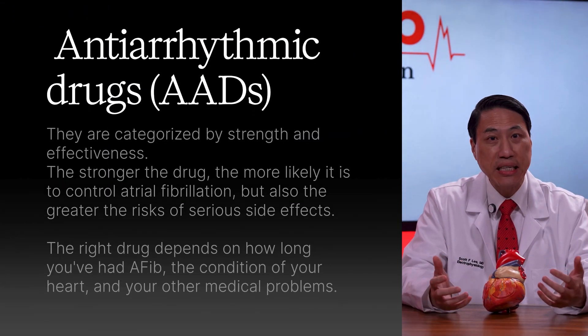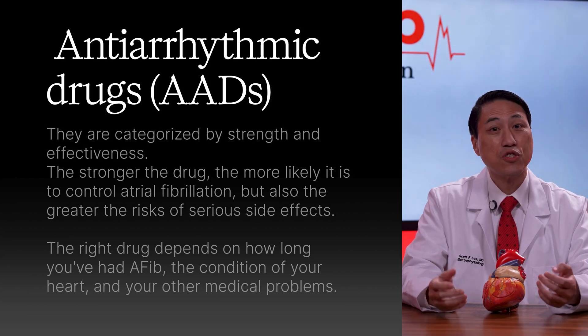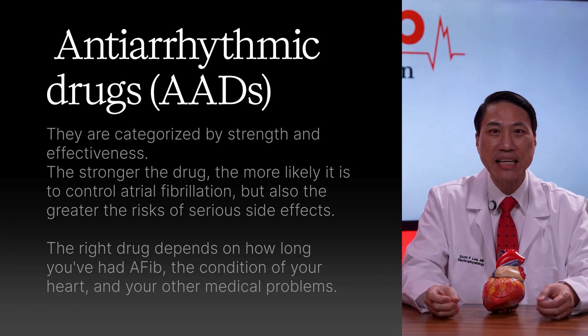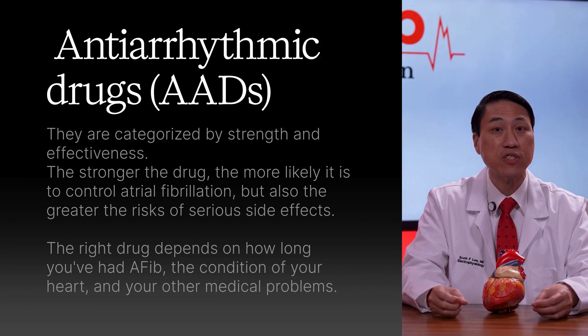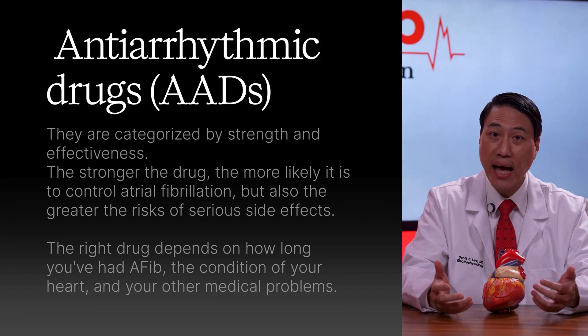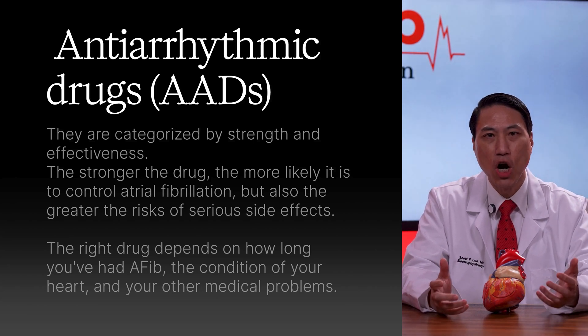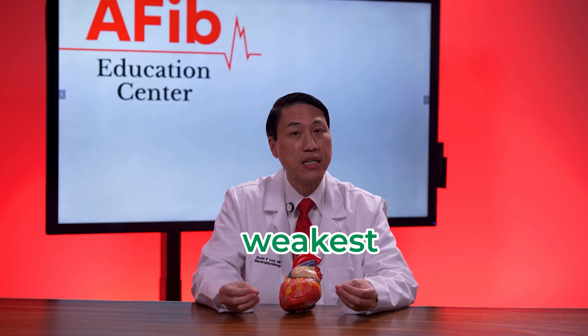So let's start with the basics. Antiarrhythmic drugs, or AADs, are categorized by strength and effectiveness. The stronger the drug, the more likely it is to control atrial fibrillation, but also the greater the risks of serious side effects. The right drug depends on how long you've had AFib, the condition of your heart, and your other medical problems. So let's break this down from weakest to strongest.